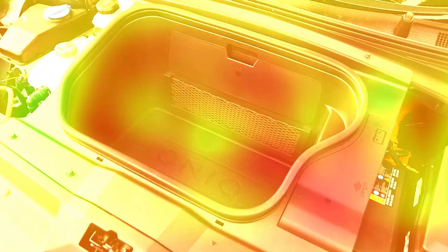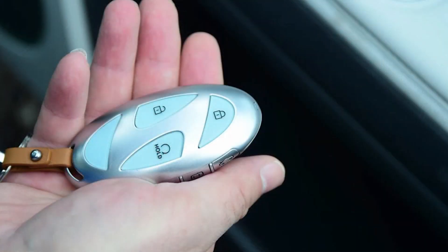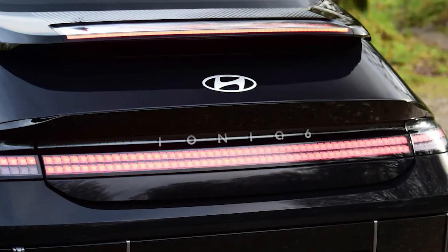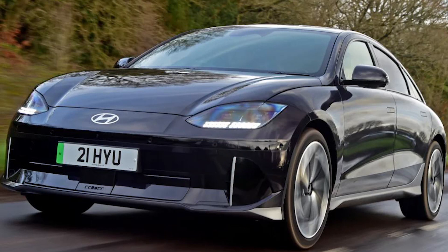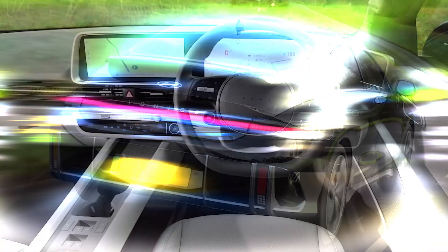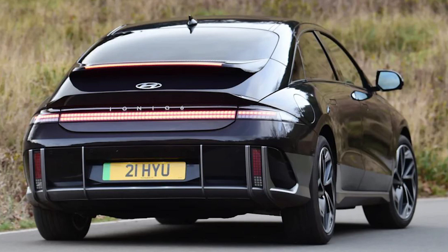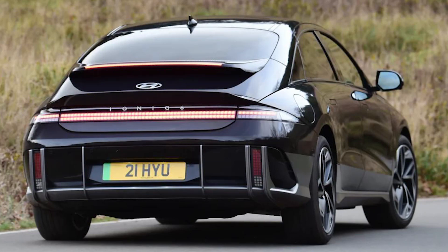Hyundai IONIQ 6 Ultimate RWD. Price: £50,245. Engine/battery: 1x electric motor, 74kWh usable. Power/torque: 225bhp, 350Nm. Transmission: single-speed automatic, rear-wheel drive. 0–62mph: 7.4 seconds. Top speed: 115mph. Range: 338 miles. Charging: 220kW, 10–80% in 18 minutes.